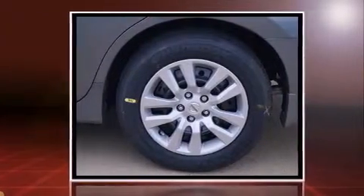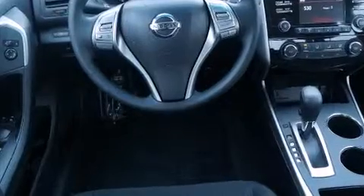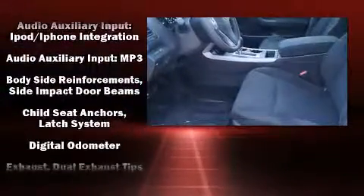Top features include cruise control, a tachometer, fully automatic headlights, remote keyless entry, and a split-folding rear seat. Enjoy your favorite music via the stereo system, which includes a CD player with MP3 capability and six well-positioned speakers.